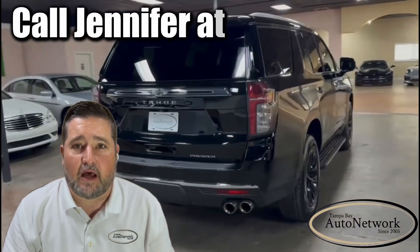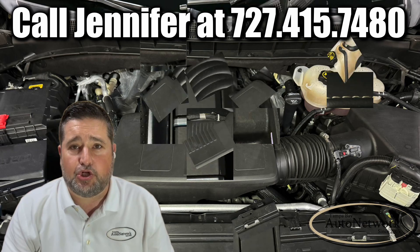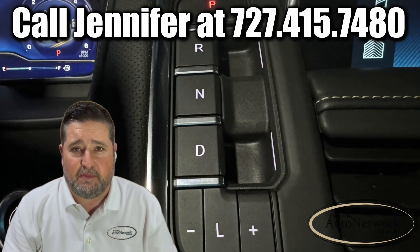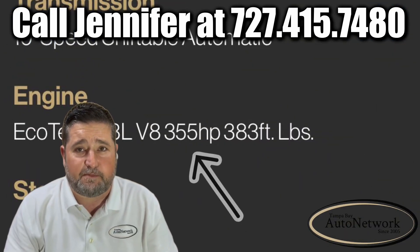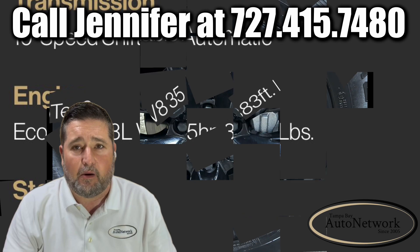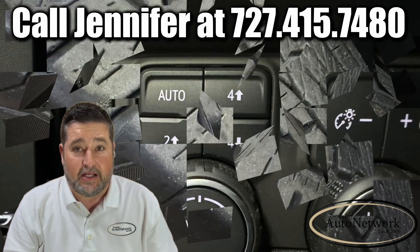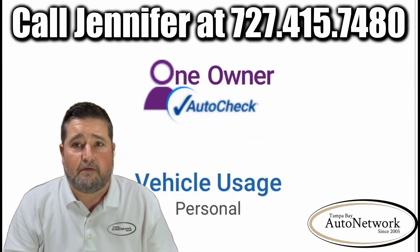The highlighted features of the Tahoe are: it has a 5.3-liter EcoTec V8 engine and a 10-speed automatic transmission producing 355 horsepower and 383 pound-feet of torque, sending that power to 20-inch alloy wheels with good tread on the tires. It's a four-wheel drive and a one-owner vehicle.